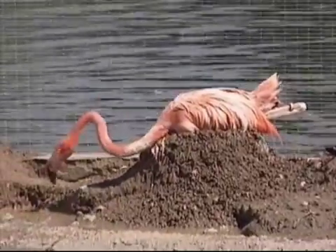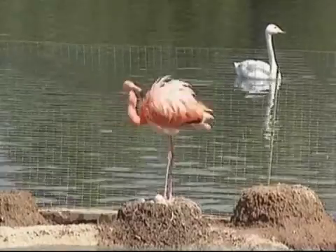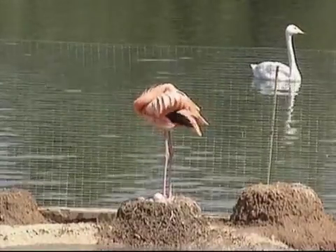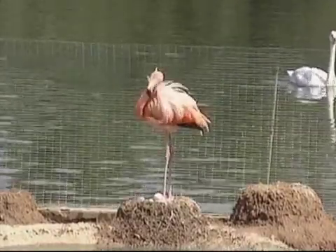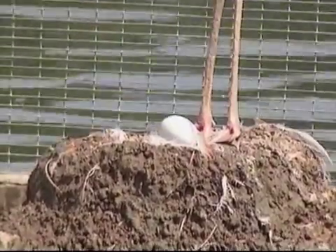Some zoos have tried to cheat flamingos into breeding by putting mirrors in their enclosure so the birds think there are lots of them. But flamingos aren't that easily fooled. This zoo has 35 flamingos and they breed very well.